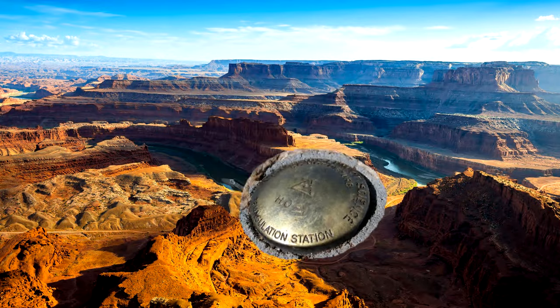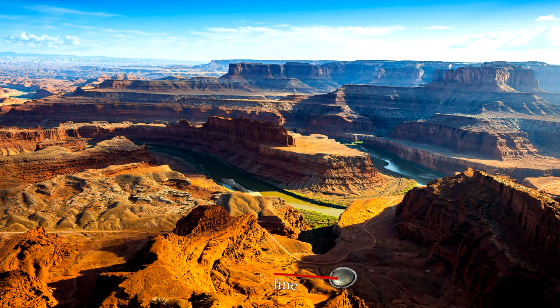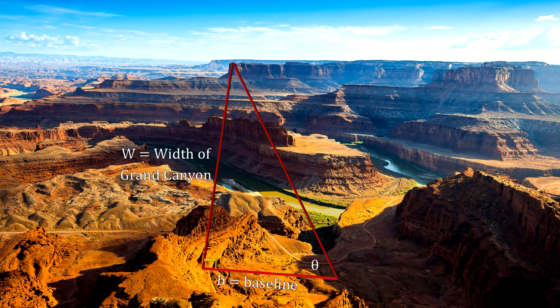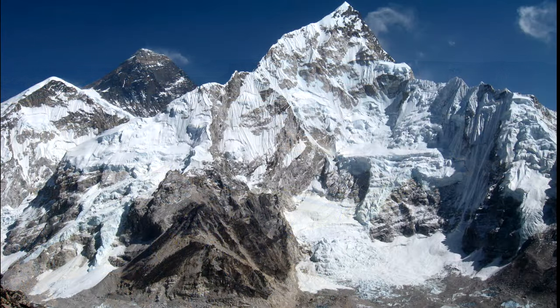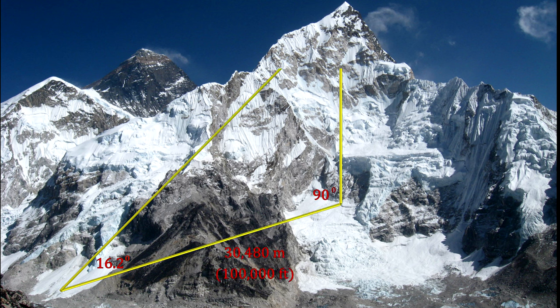In 1902, an extended survey of the Grand Canyon was conducted. The survey found that the Grand Canyon is 446 kilometers long and up to 29 kilometers wide. In 1856, the Great Triangulation Survey of India established the first published height of Everest at 8,840 meters.